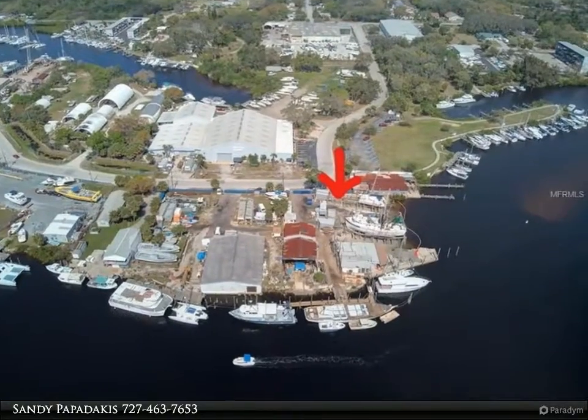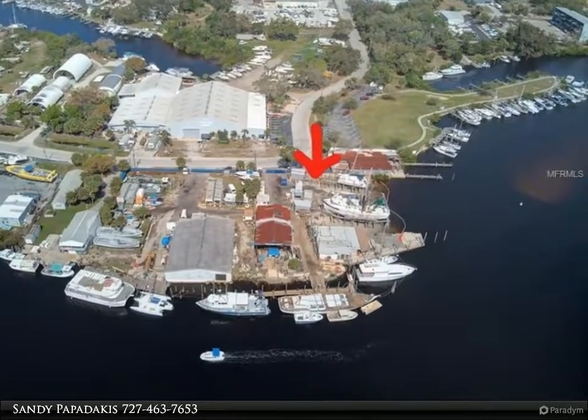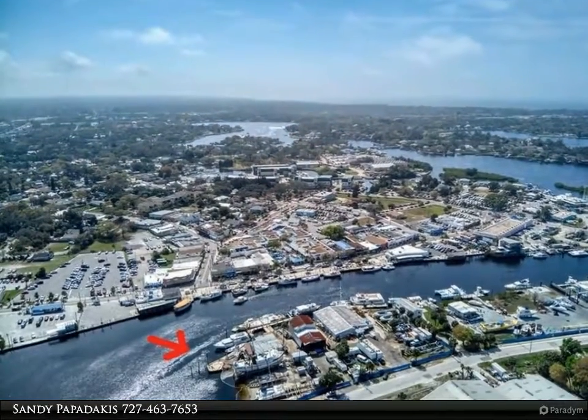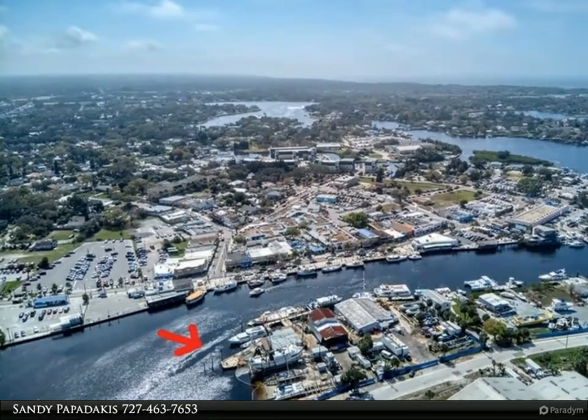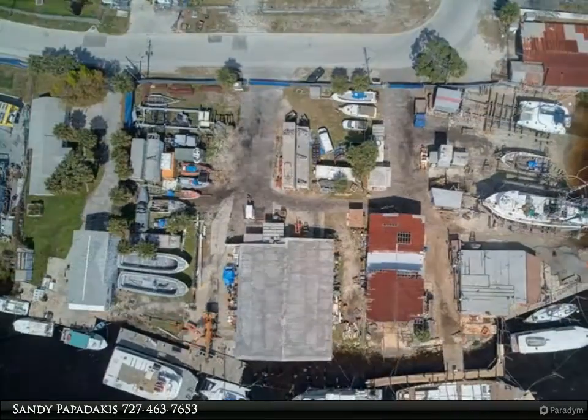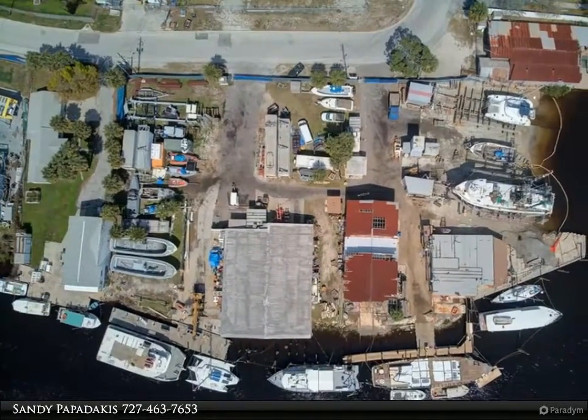Great opportunity — this 6-acre property features 400 feet of dock space with double berthing on the Ancloth River. Additional features include two marine railways: the north railway cradle is 120 feet by 35 ultra-wide, used for catamarans.